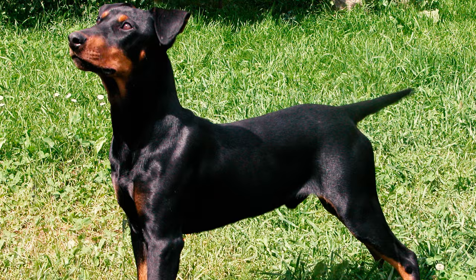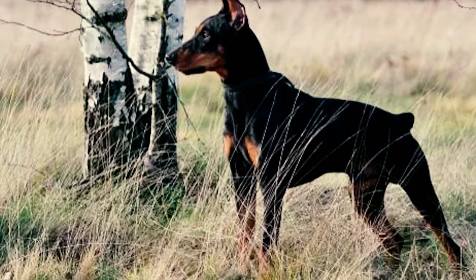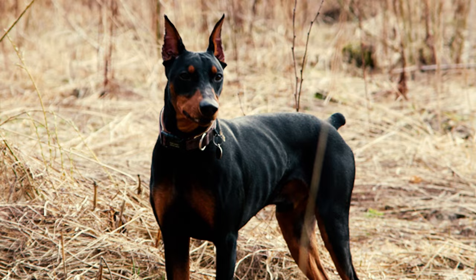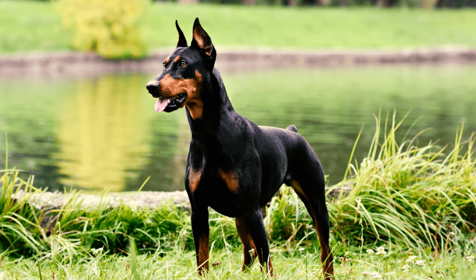Number 6: These dogs move smoothly and efficiently, showcasing their agility and stamina. They walk with confidence, coordinating their movements well. Their trot is relaxed, balanced, and powerful, with a good stride length, strong drive, and free front extension. The back stays firm and level, avoiding any swaying, rolling, or arching.